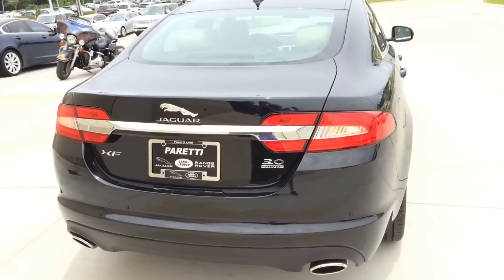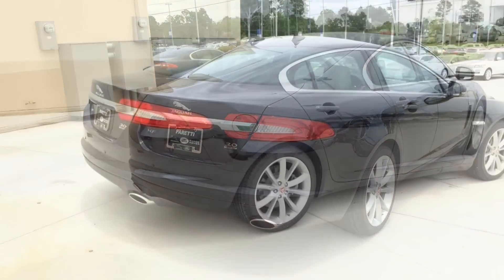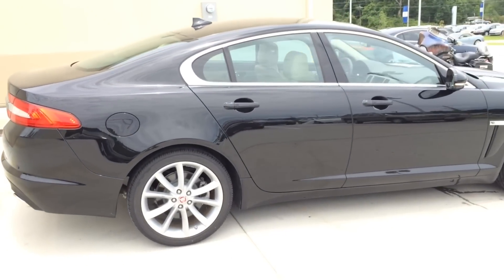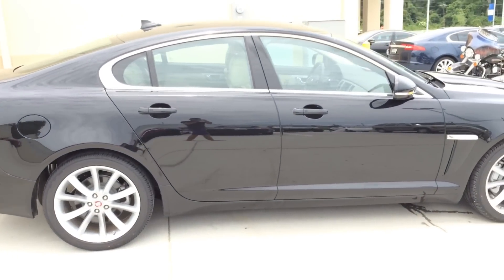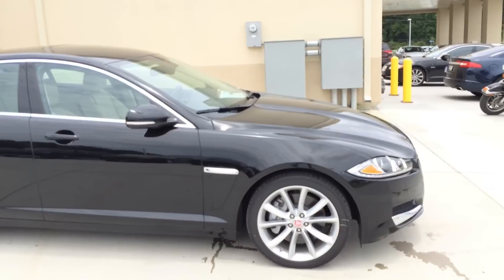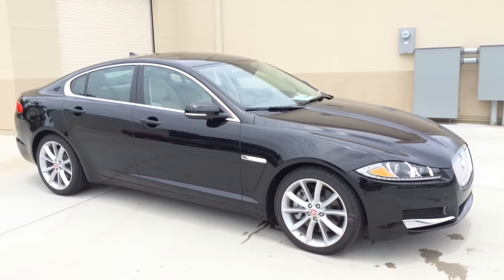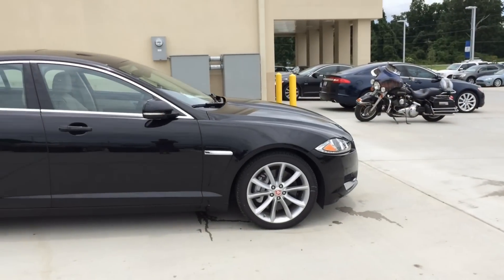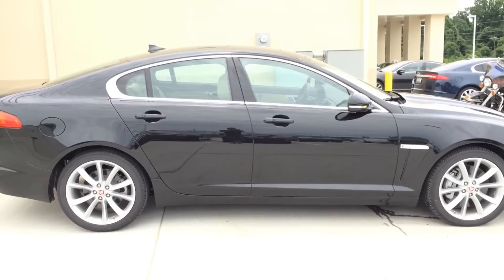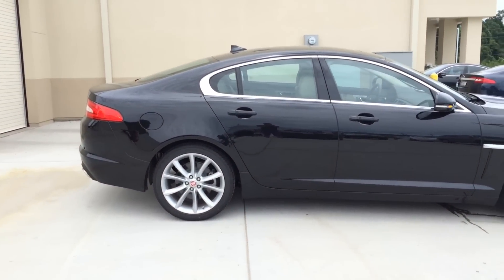Standard safety features for all XF models include stability and traction control, anti-lock brakes, front-side airbags and side curtain airbags, active front head restraints, xenon headlights with LED daytime running lights, tire monitoring system, and Jaguar drive with winter and dynamic modes. The XF also features intelligent stop and start technology that switches off the engine when the vehicle comes to a stop to help improve fuel efficiency and energy saving.